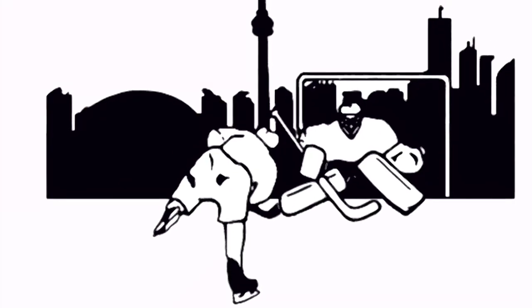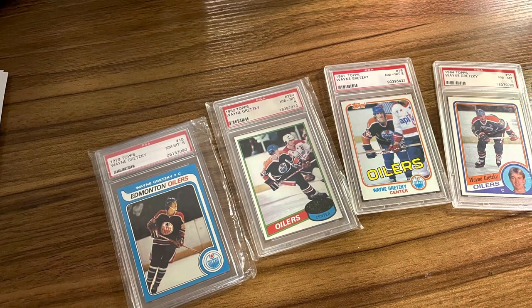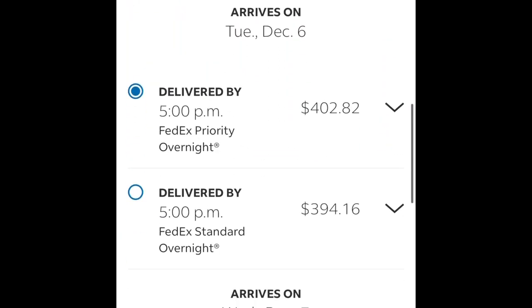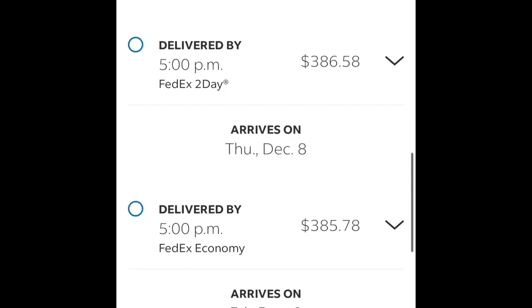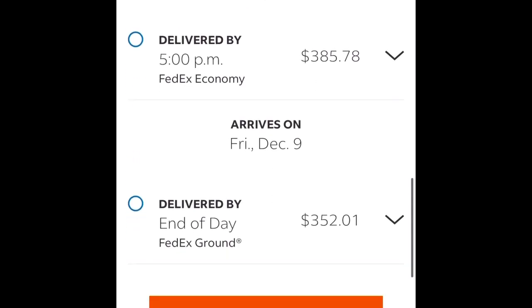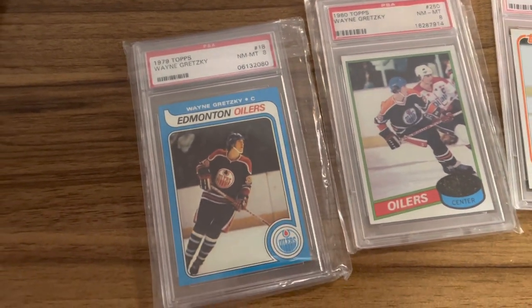Welcome back to Snipe City Cards. We brokered a trade for Chris for some Gretzky rookies. First we went on FedEx, our arch nemesis, to see what they would charge us to ship these to BC with $8,000 insurance, and we're in around $300-$400. So we said forget that, let's just go ourselves. The flight to BC was less than that.